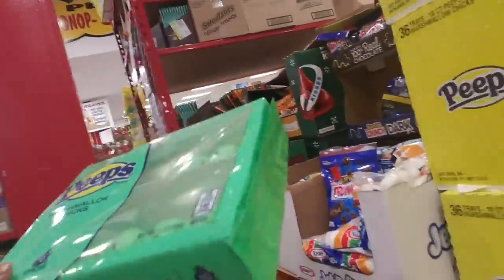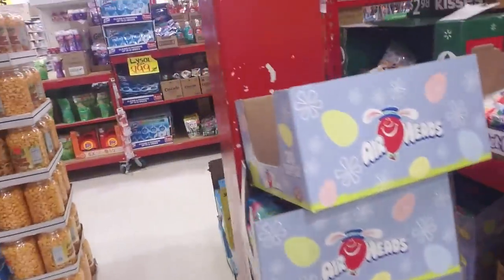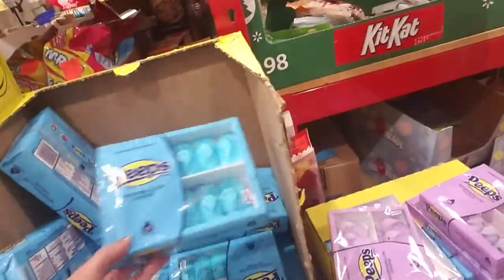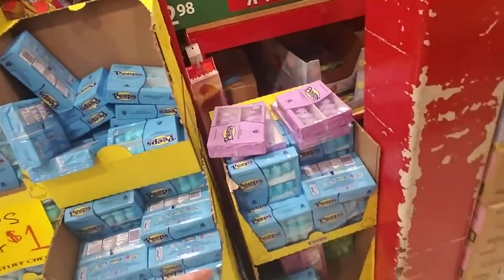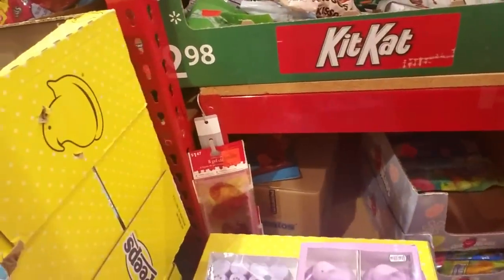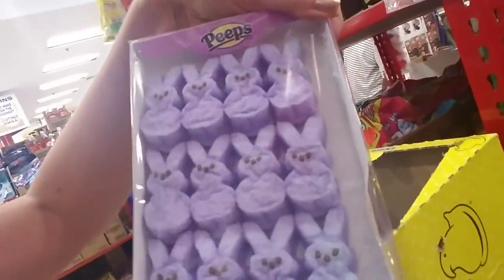Well, it is August - there's no telling how long they've been sitting around. But the good news is they're four for a dollar! You can get four packs of these for a dollar. They look dehydrated anyway. All the Peeps you could ever want - there's some green chicks right there. It looks like all they have are purple, blue, and green. Here's some purple bunnies - they're all wrinkled up, like Peeps raisins or something.